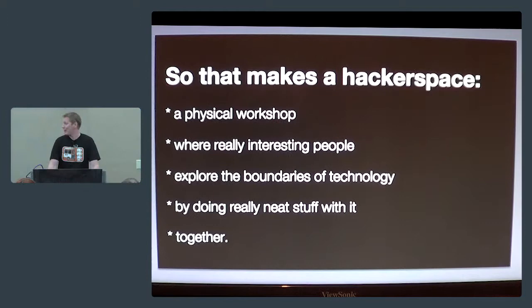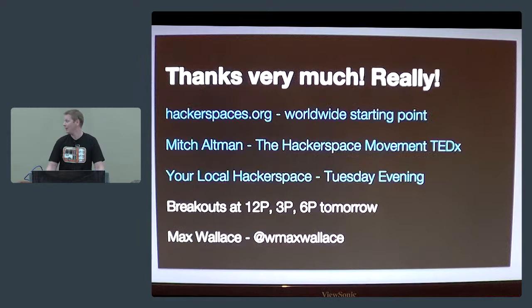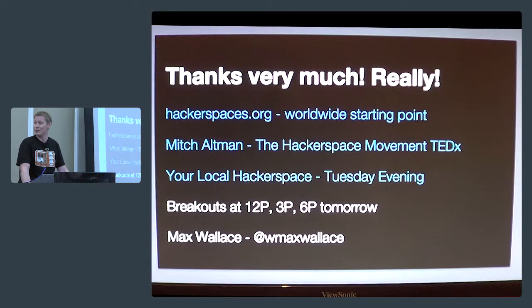That makes a hackerspace a workshop where really interesting people explore the boundaries of technology by getting together and doing stuff with it. To paraphrase: it's where really bright people get together to write on the world in the ink of their imaginations. You're all in a hackerspace tonight and most of tomorrow, so get into the spirit of community technology, knock some stuff together, see if you like it, and then go to your local hackerspace on Tuesday evening. Hackerspaces.org is the main website, or you can watch a 20-minute talk that Mitch Altman did at TEDx Brussels.